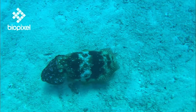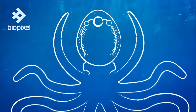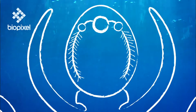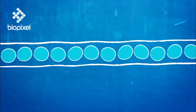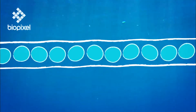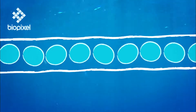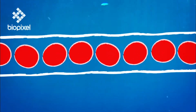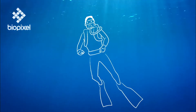Cephalopods usually have three hearts. Two serve the gills and the third pumps oxygen-rich blood to the body. The blood itself is blue because it contains haemocyanin, a copper-containing protein that transports the oxygen. Human blood uses iron-based pigments rather than copper, which is why our blood is red, not blue.